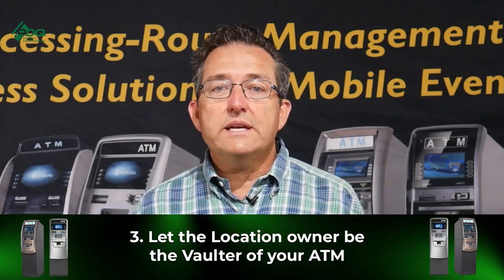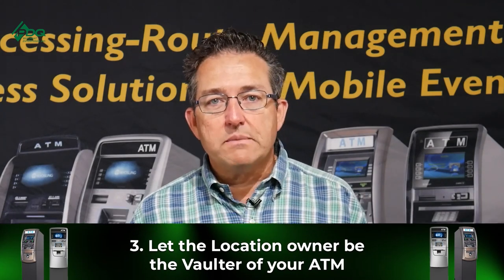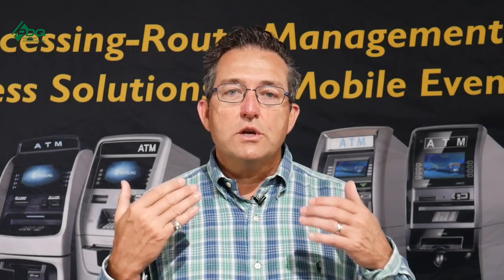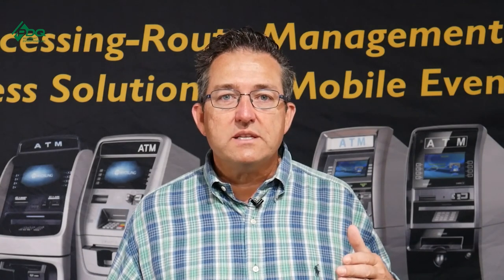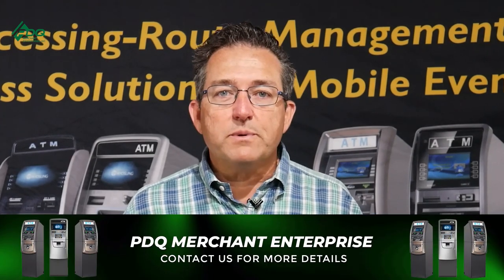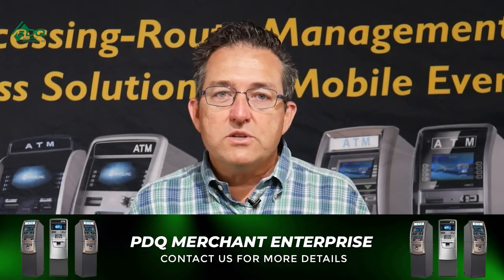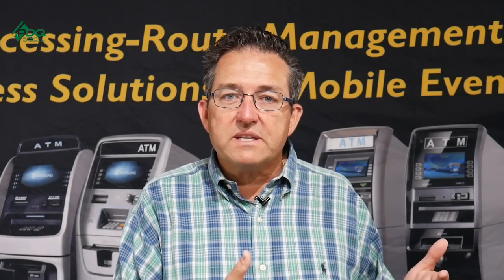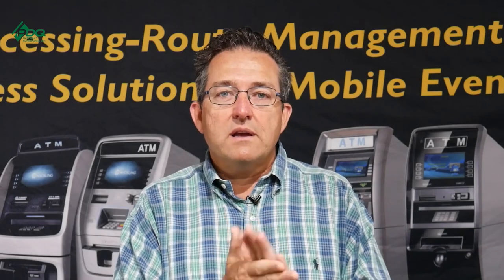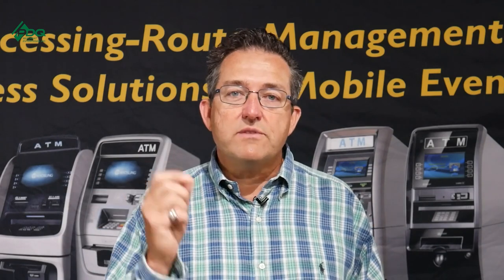Way number three: sometimes when you're starting out and you don't have a lot of money, or you've placed ATMs and run out of money, this is another way to still make money without coming out with a lot out of your pocket. You can buy the ATM, and the location can vault-cash it. You work out a revenue share — say 50% or a little less, since you still have the ATM expense — and if it doesn't work out, they take their money out and you take your ATM out.